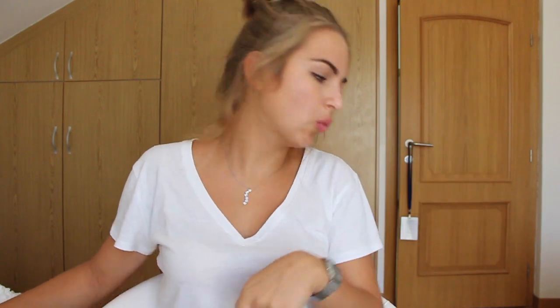Hey guys, so I changed my background. I feel like I'm changing it all the time, but it just kind of depends on where the lighting is better. I just felt like filming with natural light today, so let's just hope that the sun doesn't go away too fast. Anyway, the lighting was better so that's kind of why I'm filming this way.